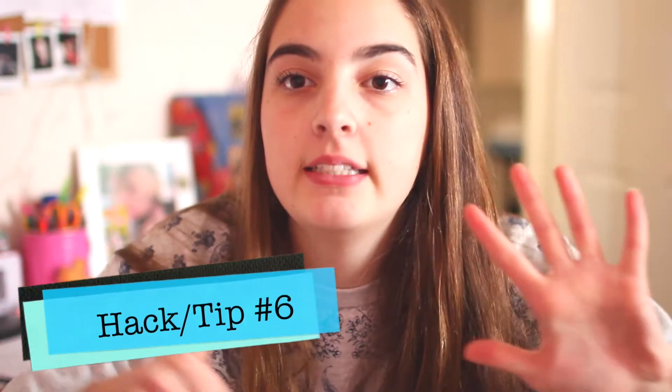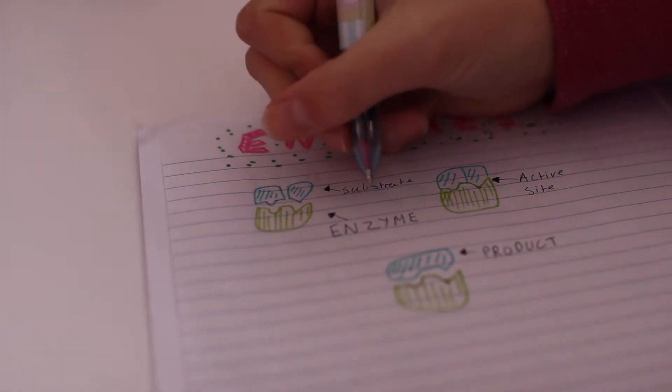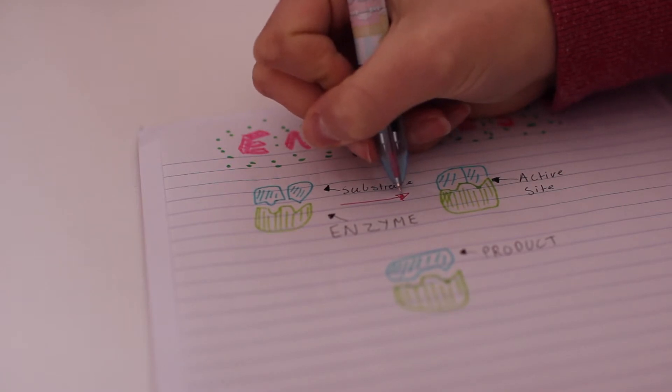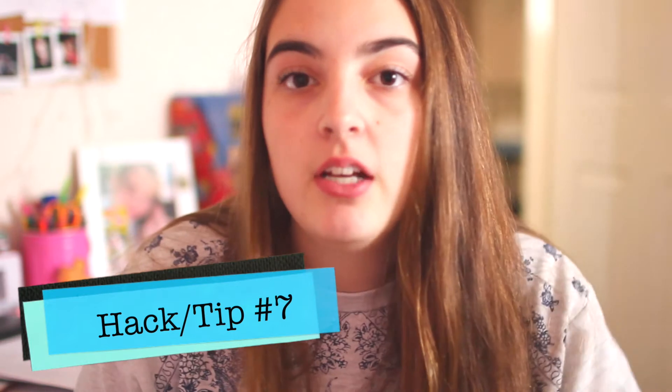Hack six is to highlight your notes and make them much more visual. I find this makes studying so much easier and more fun than just writing in black and blue or black and red. I love highlighting because then I know exactly what I need to study, and visual notes help me a lot as well.